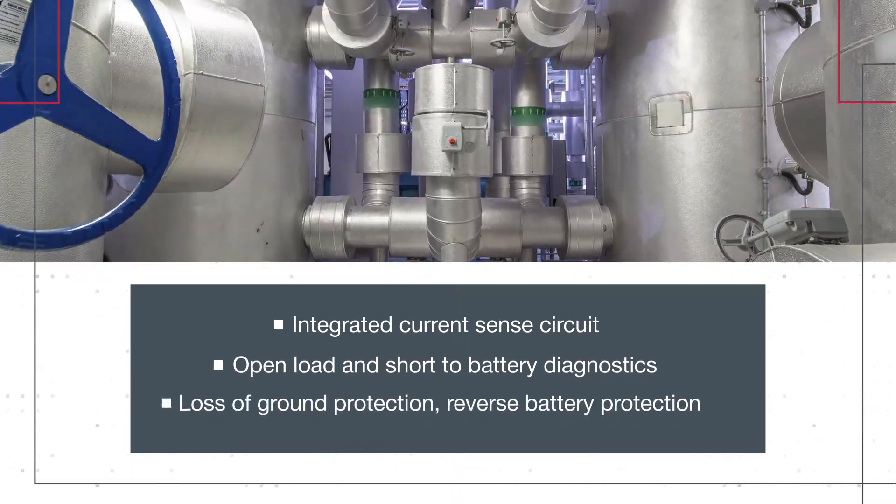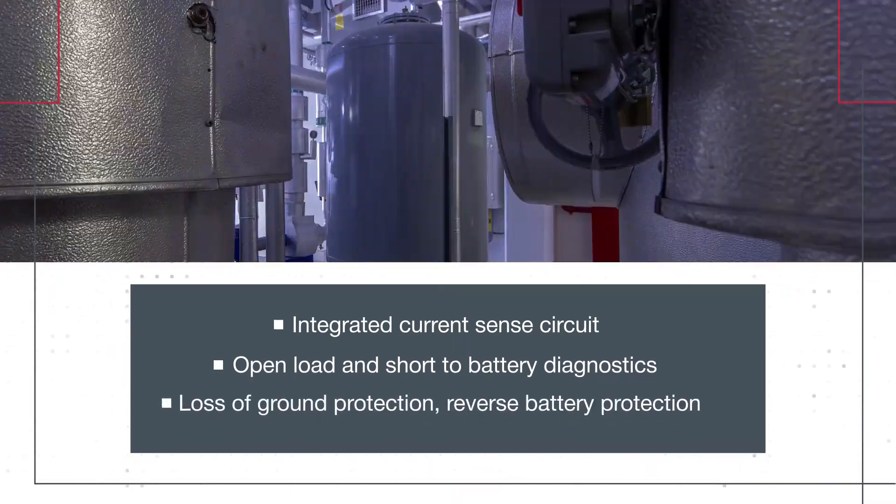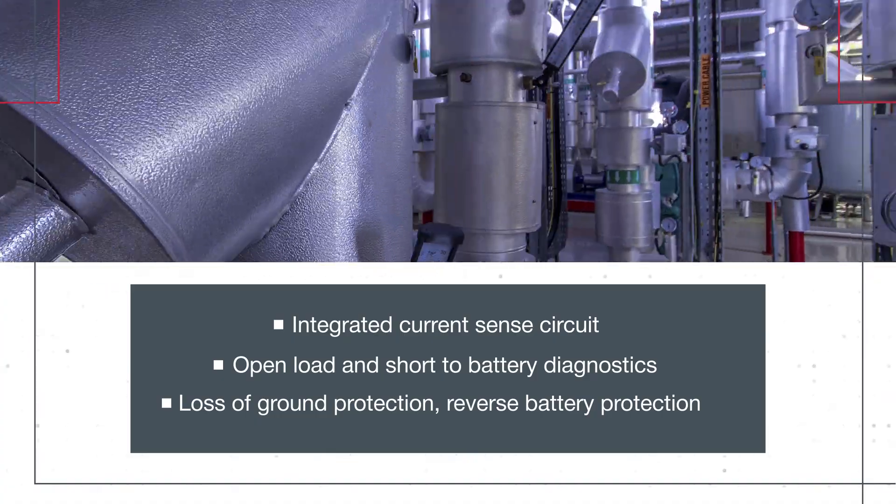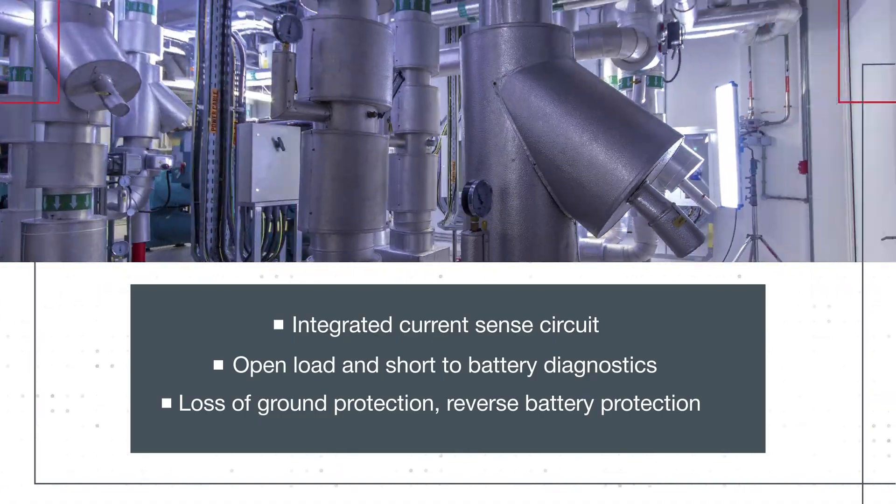The integrated CurrentSense circuit provides real-time load monitoring. It can detect open load conditions and short circuits for fast fault detection or isolation.